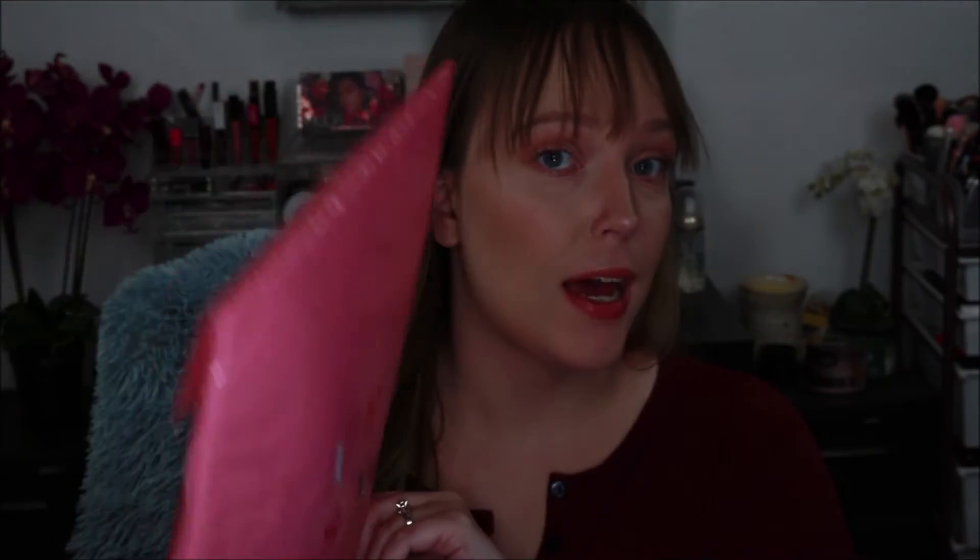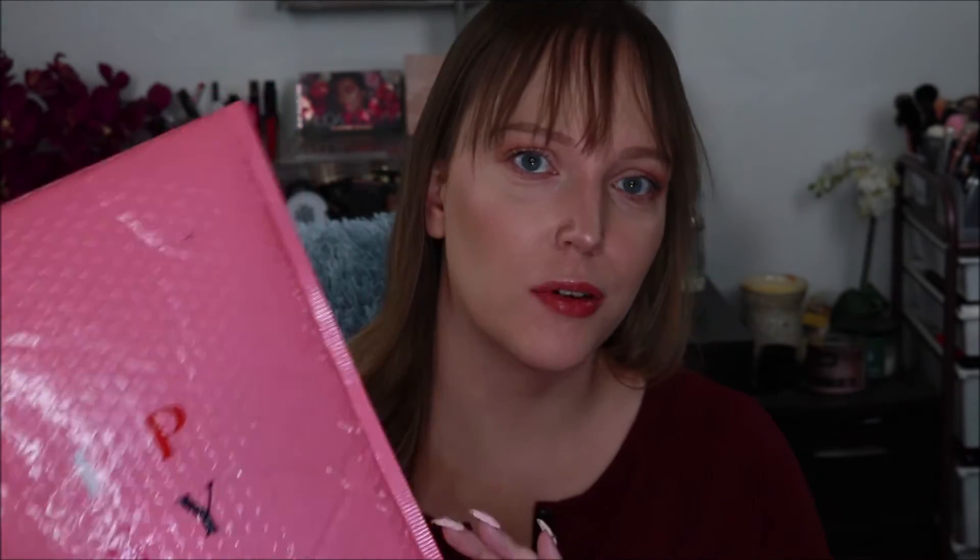Today we're going to be doing our Ipsy unbagging — I guess you would call it now that this one's in a bag instead of a box. Their Glam Bag X's come in boxes every three months. Those are the newer, largest ones. This one is the Glam Bag Plus that I get. So you have three tiers: the X which is the largest and most expensive, curated by celebrities and makeup artists; the Plus which I have here, where you get all full-size products; and then the regular Ipsy Glam Bag where you get sample or deluxe sample size products — and of course it's the cheapest. I'll have a link below if you're interested in subscribing to Ipsy.